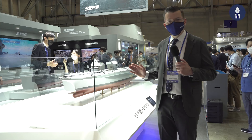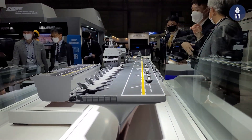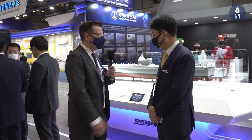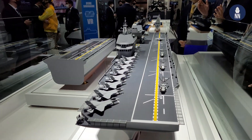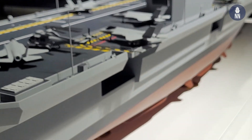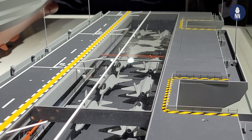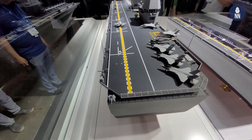Now let's learn about the CVX design by DSME. This is our own model for the Korean Navy. The size is a 45,000-ton light aircraft carrier. It has 16 F-35B aircraft and six medium-sized helicopters on the flight deck. There are two aircraft lifts connected to the lower decks, with a hangar for an additional 12 F-35B aircraft. There are two islands, which achieve higher survivability and more efficient operation of the aircraft carrier.